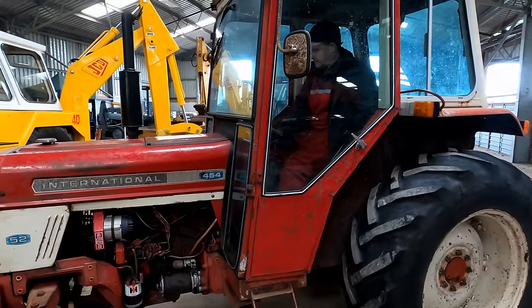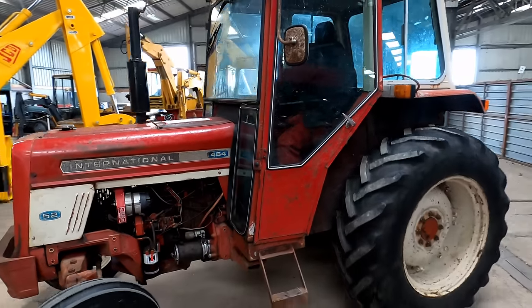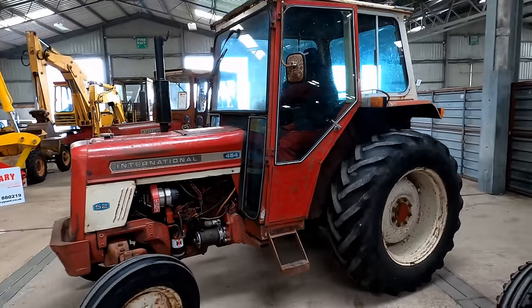This International 454 brings back some fond memories. I remember collecting one from our local dealer when I was just a young lad.